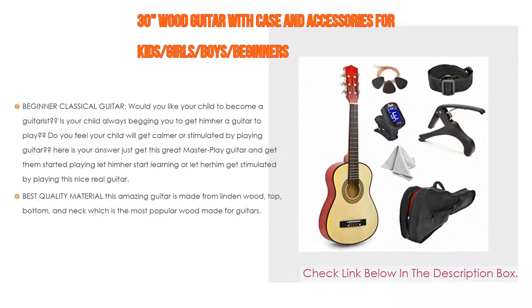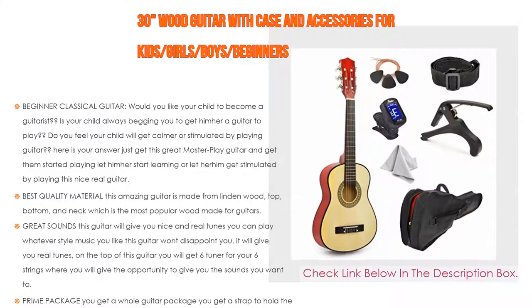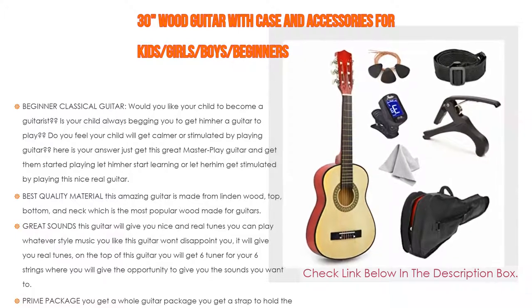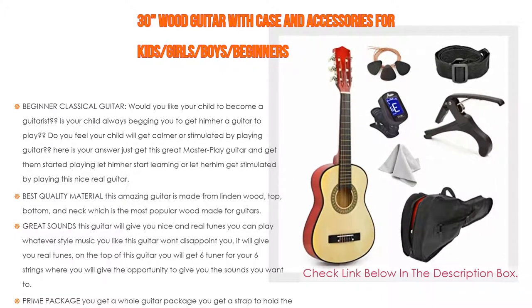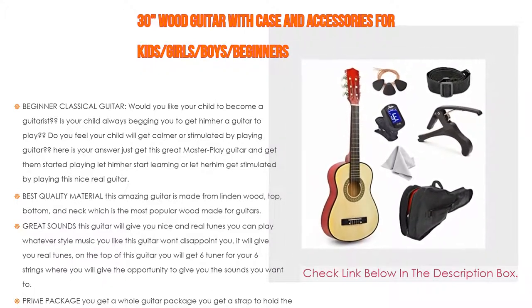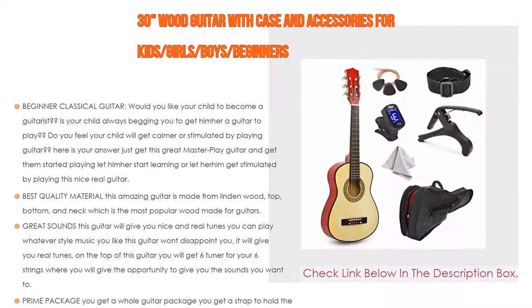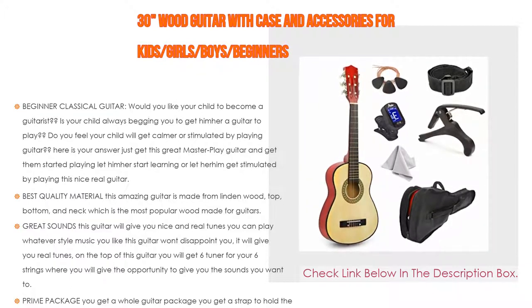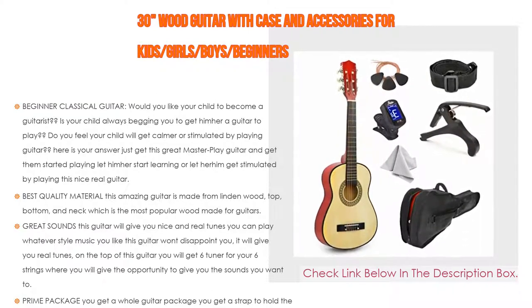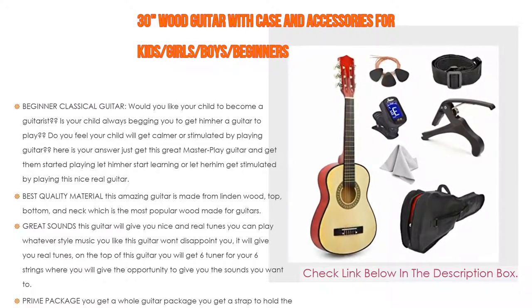Number two: the 30" wood guitar with case and accessories for kids, girls, boys, and beginners — editor's choice beginner classical guitar. Would you like your child to become a guitarist? Is your child always begging you to get them a guitar to play? Just get this great Master Play guitar to get them started. This amazing guitar is made from linden wood for the top, bottom, and neck — the most popular wood for guitars. It's strong, sturdy, and won't be affected if it falls. The strings are half steel and half nylon, designed for comfort to play with fingers without hurting small fingers.